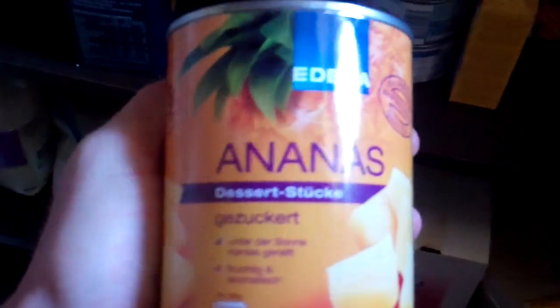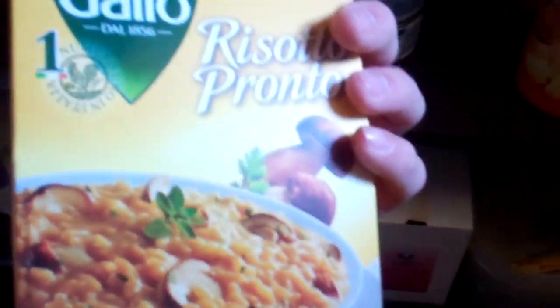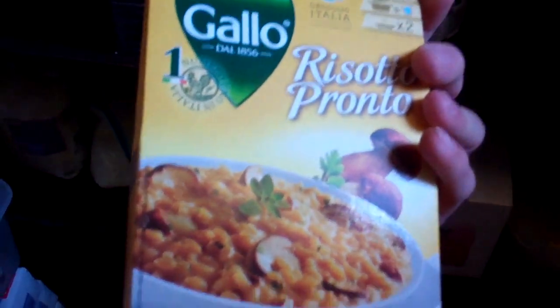Here's a pantry. This is ours right here, me and Luke's. Stuff from Germany, Ananas. This has been great — risotto pronto, one of our favorites.